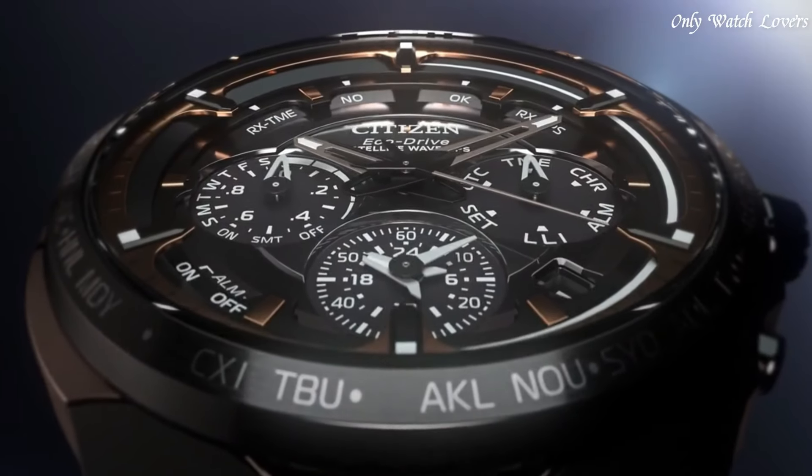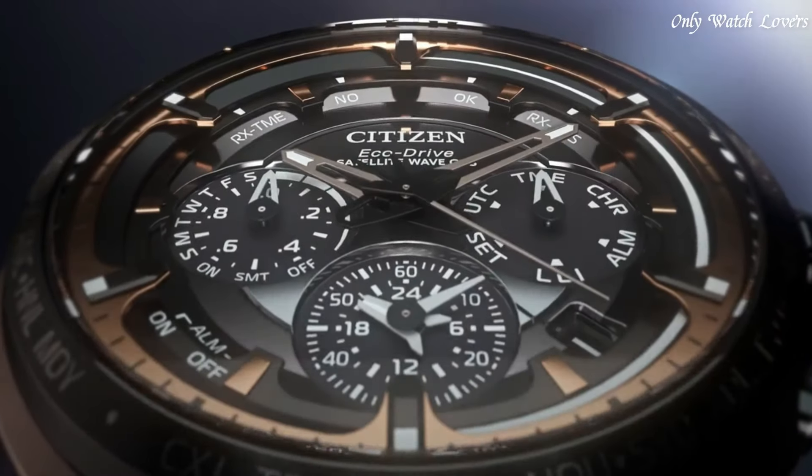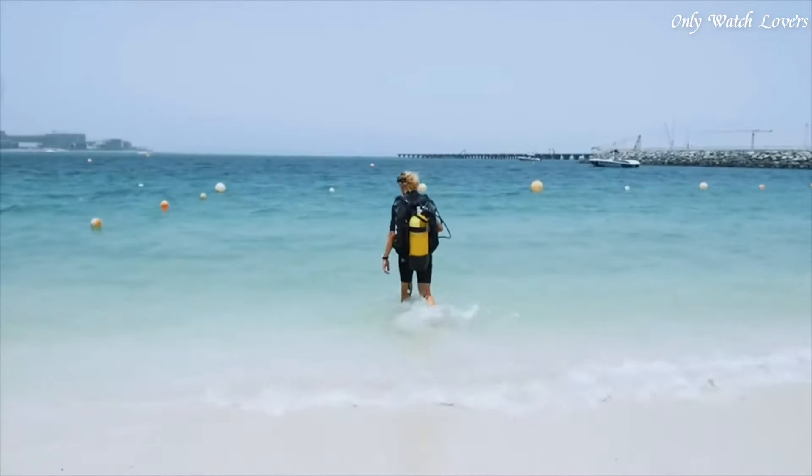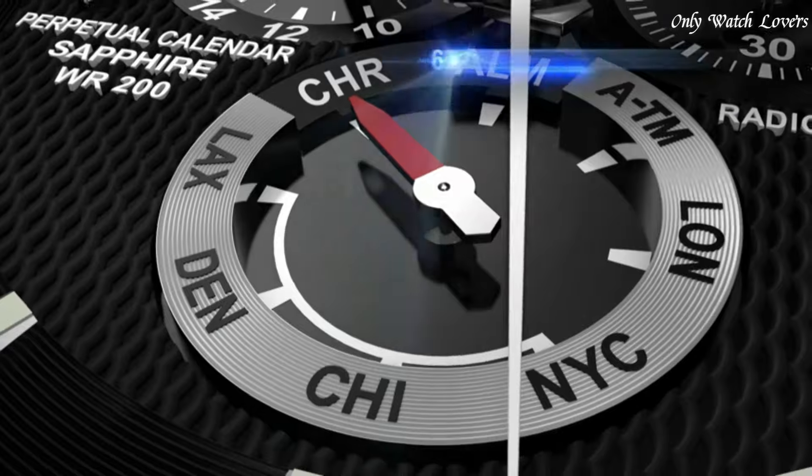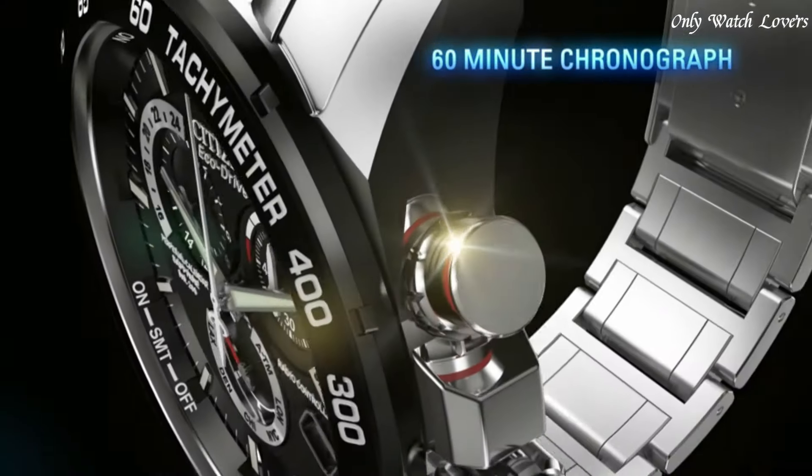Hello guys, today I will show you the best stylish Citizen watches based on specifications. Please subscribe to my channel for more videos, and if you have any questions, please comment in the comment section.